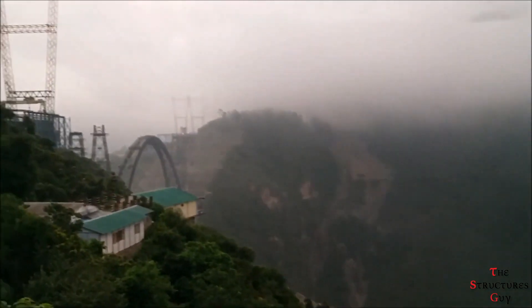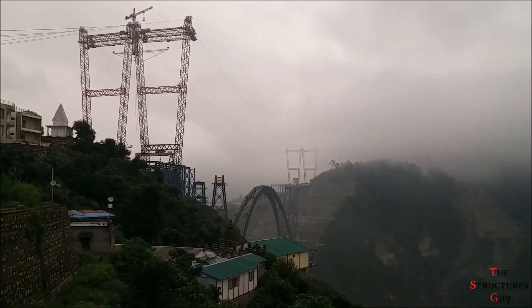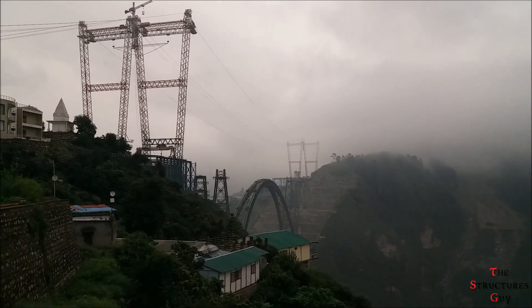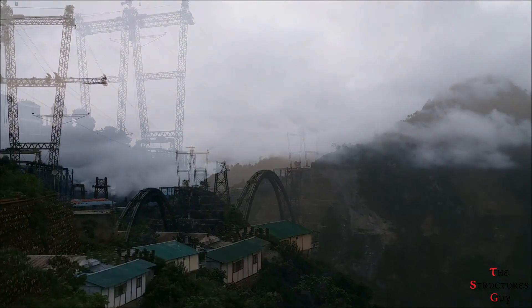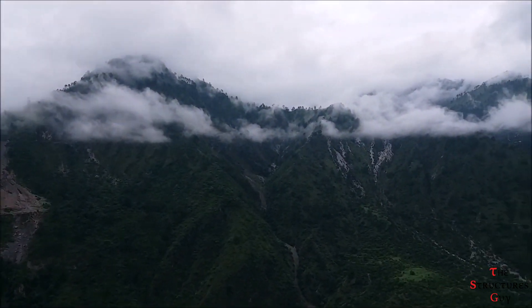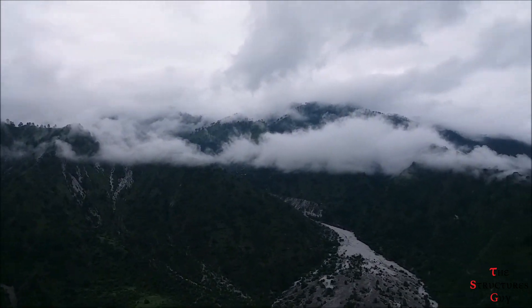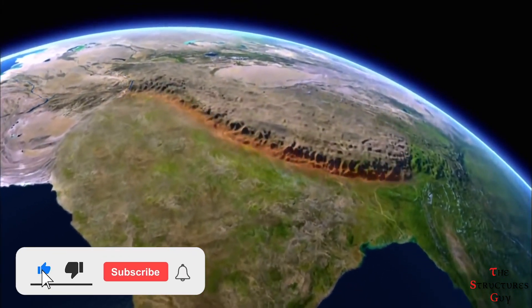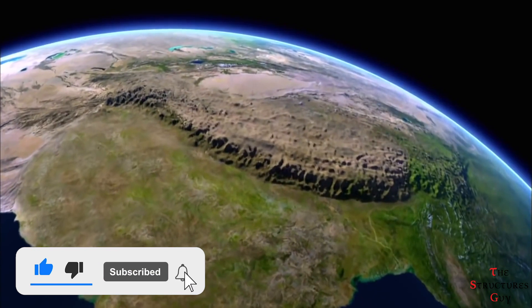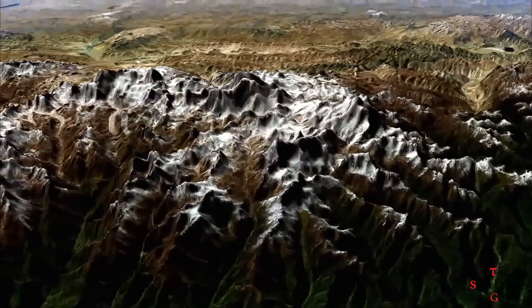The bridge will contribute to the economic development of the state and help provide better transportation accessibility within the state and the country. The landscape of this railway line is mountainous and will pass through tunnels and bridges constructed in difficult Himalayan geology. The Himalayas are full of geological surprises with faults, folds, and shear zones present due to ongoing tectonic activities in the region.